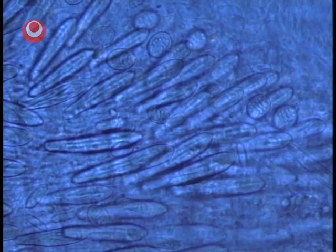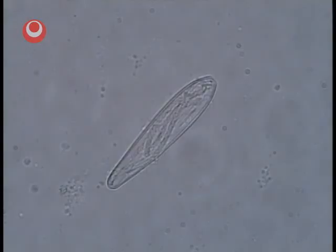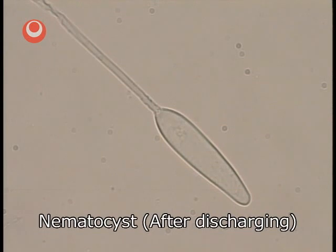We can see many long thin capsule-like items called nematocysts. Inside each nematocyst are several threads and venom. When the jellyfish is stimulated it discharges the threads and they inject venom into its victim.